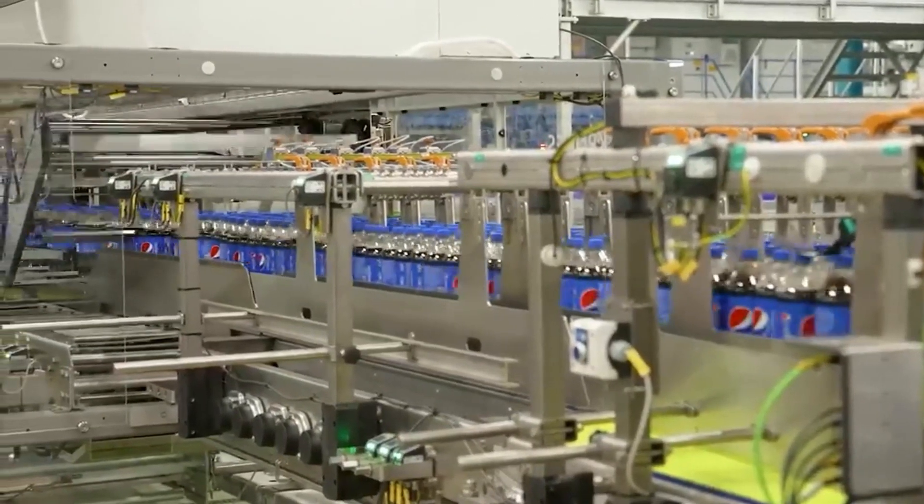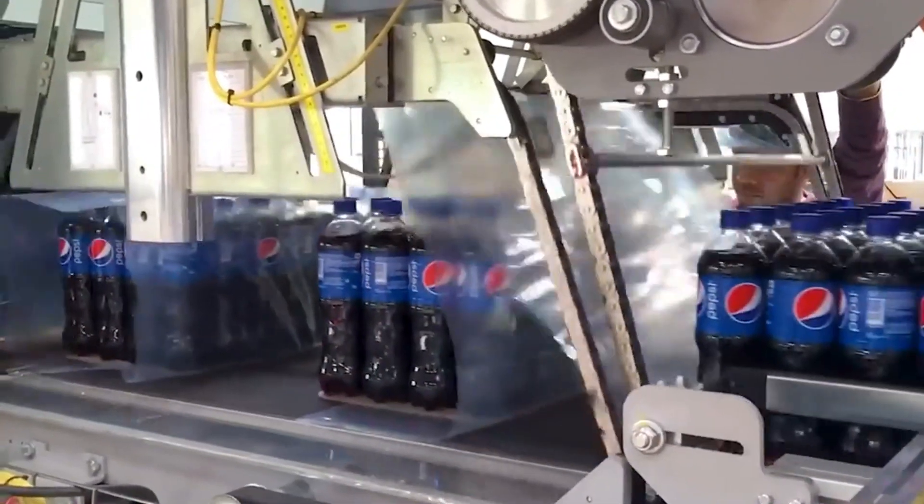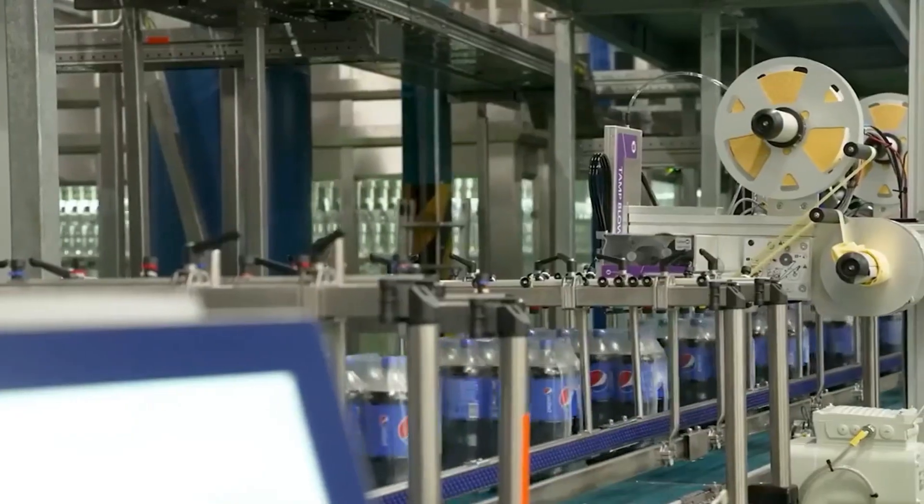It's eerily quiet, yet astonishingly efficient. Machines take over every part of the production line. It almost feels like you've stepped into a ghost factory, if it weren't for the blinking lights, whirring gears, and the steady hum of productivity.